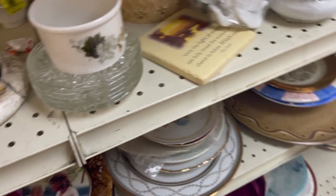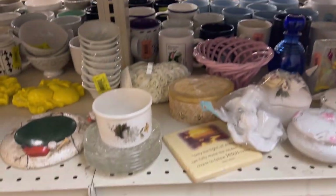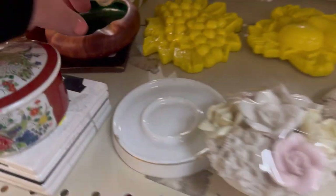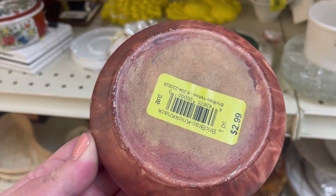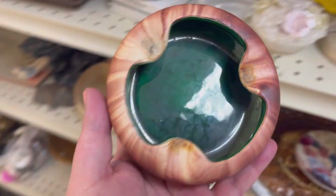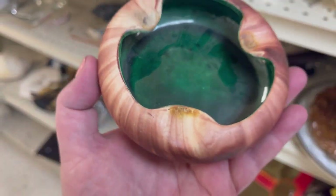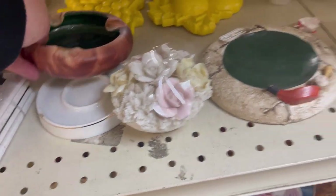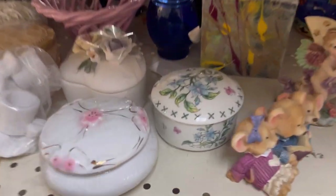Collecting treasures as we go. Some little egg cups. I see those little lattice dishes everywhere. That looks like a piece of Nemaji perhaps — it's glazed on the inside though, and it's got some nicotine stains. It's been smoked on. I'm gonna have to pass on that. Pretty piece if it wasn't nicotine stained.